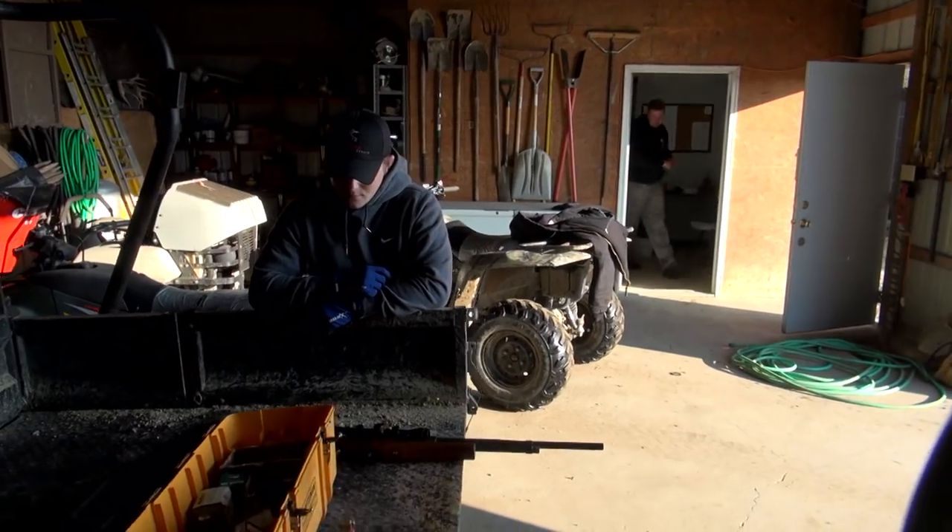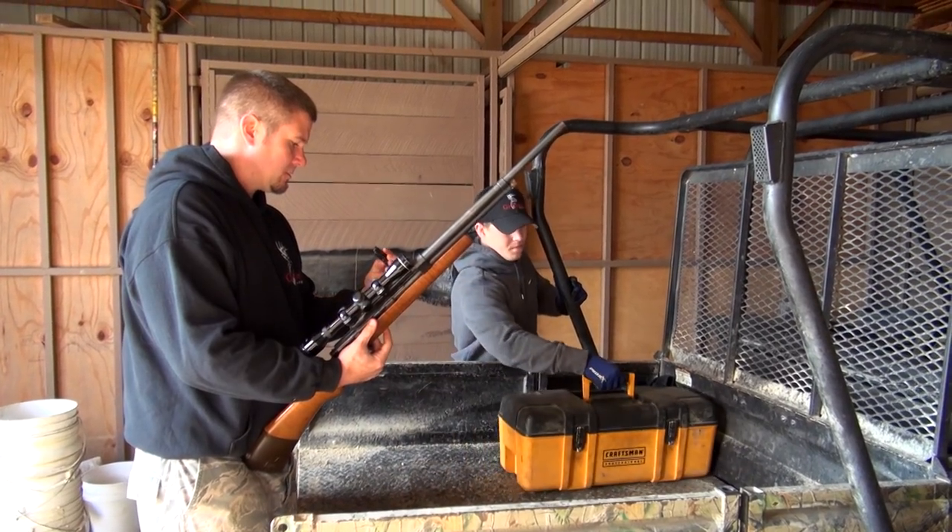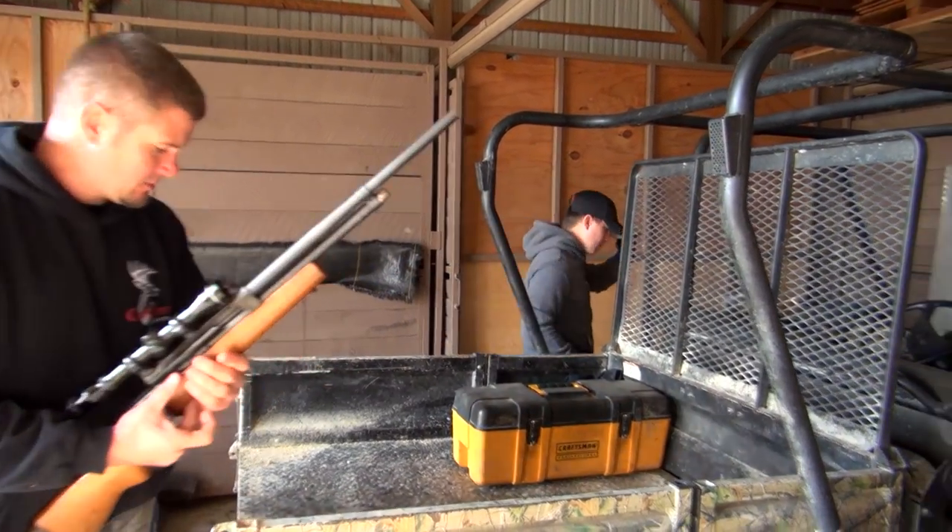Going through my mental checklist of everything we're going to need to free this buck — make sure we have all the medications for the dart gun — I hop in the mule and take off to get this buck tranquilized as soon as possible, just to reduce the stress level in him.